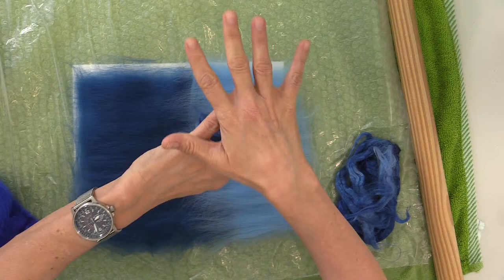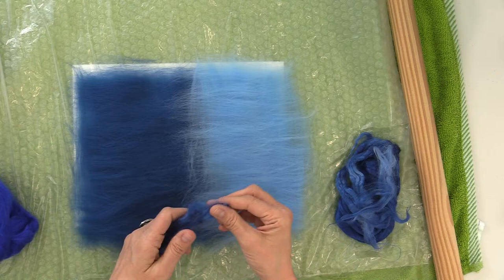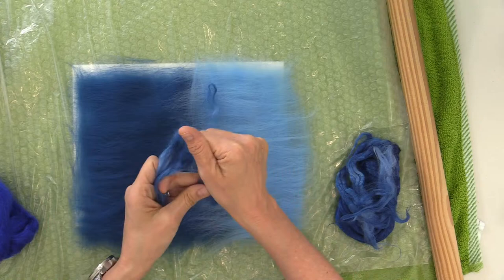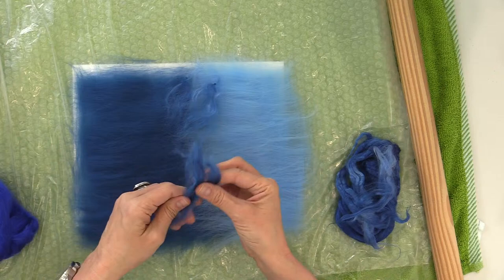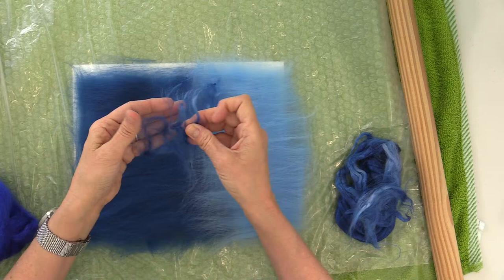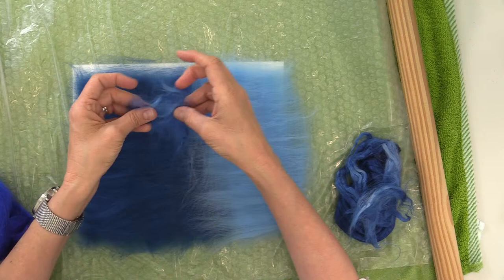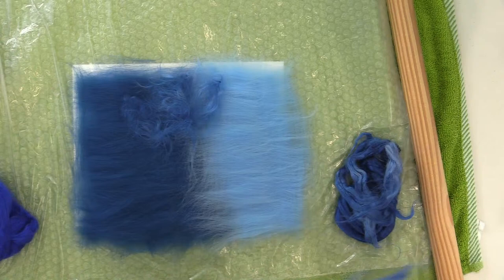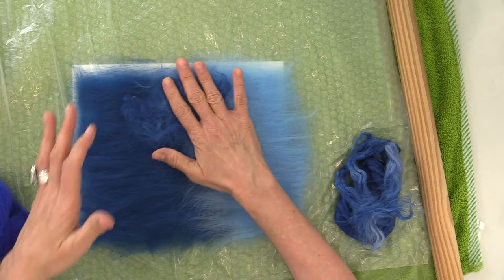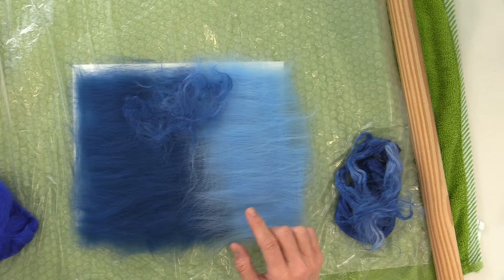Here I've put together only merino top, but you can include other things in your pre-felt too — something like bamboo fiber. Stormy asks: is it true that pre-felts don't really shrink as much? In the pre-felt stage, true, because you're not felting it down all that much — you're just getting the fibers to bind together, not really migrating them together. But when you incorporate them into your other piece they're still going to have plenty of shrinkage left in them, so just expect that.